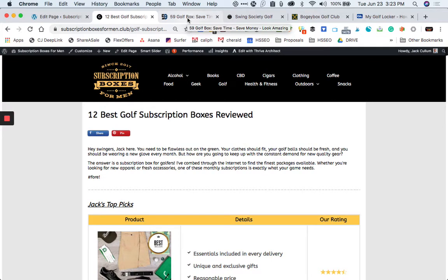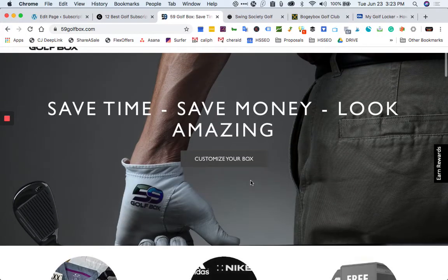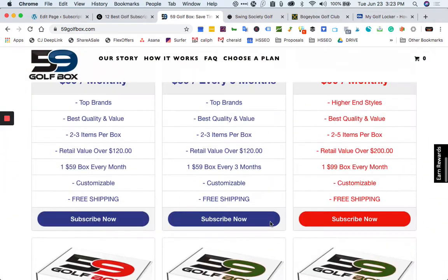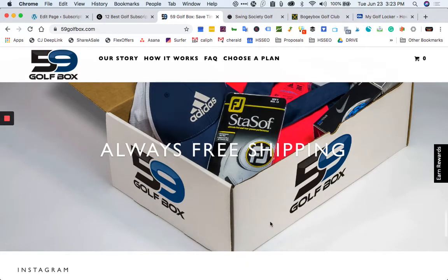Right off the bat, let's jump to 59 Golf Box. 59 Golf Box is a customizable package that delivers new outfits at a reasonable price. You can choose the items you want to receive — if you prefer not to get belts, you don't have to pay for the additional costs. They have a lot of great looking gear. 59 Golf Box delivers between two and five items each month. If you choose the Eagle subscription for $99, you'll receive higher-end styles. The package is simple but elegant and will improve your wardrobe over time.